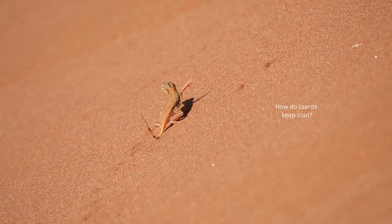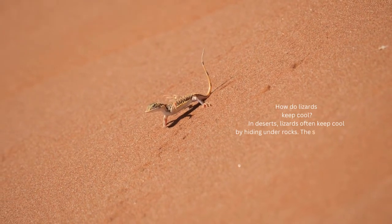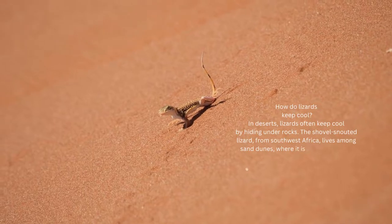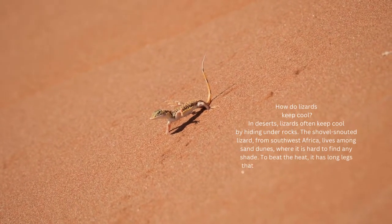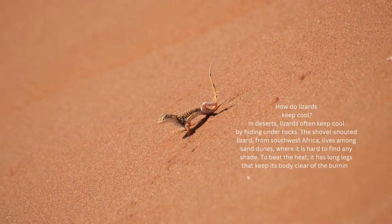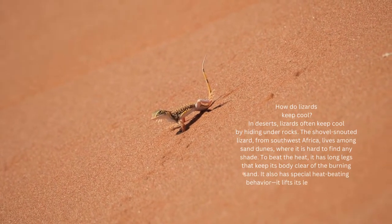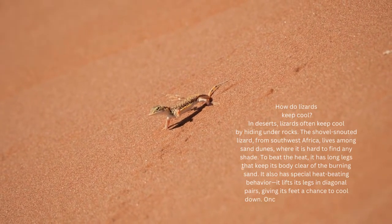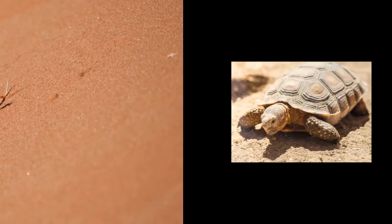How do lizards keep cool? In deserts, lizards often keep cool by hiding under rocks. The shovel-snouted lizard, from Southwest Africa, lives among sand dunes, where it is hard to find any shade. To beat the heat, it has long legs that keep its body clear of the burning sand. It also has special heat-beating behavior — it lifts its legs in diagonal pairs, giving its feet a chance to cool down. Once those two feet are cool, it gives the other pair a turn.